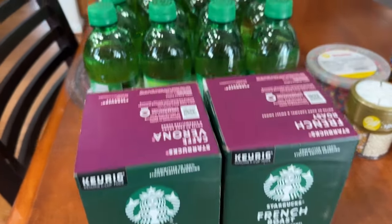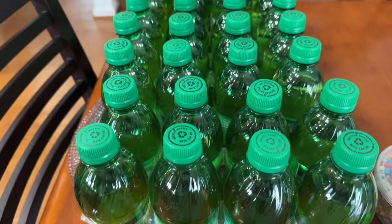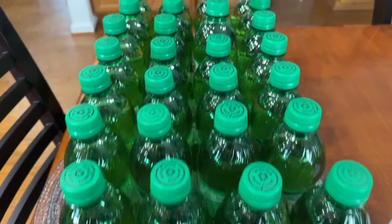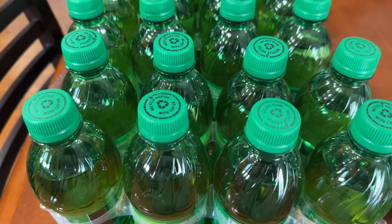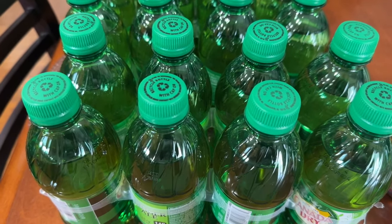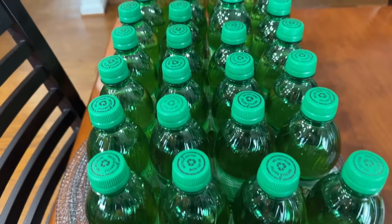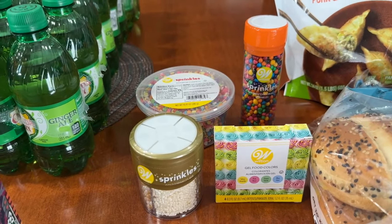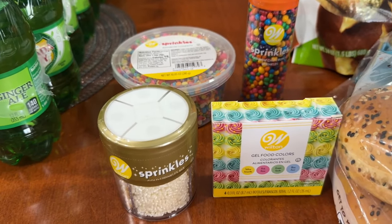They also had a deal on the Canada Dry 12-ounce bottles — if you buy four of the eight-packs you could get them for $4.99 a piece. That was a good deal because Walmart has gone up from $4.68 to $6.06 per eight-pack, so I jumped on it. Also at Safeway, these decorative cake and cookie items were reduced by 75 percent.